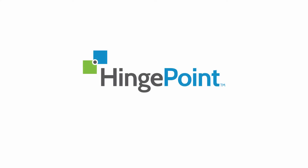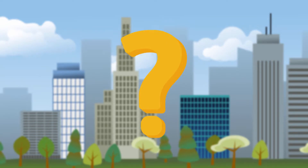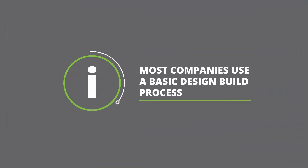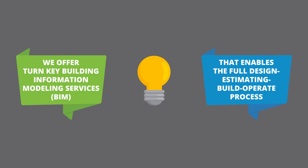Most business owners know us as the BIM with an ROI company. Are you wondering what sets HingePoint apart from the rest? Most companies use a basic design-build process. We offer turnkey building information modeling services, or BIM, that enables the full design-estimating build-operate process.